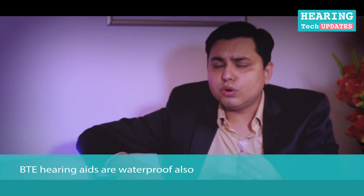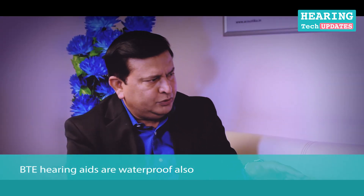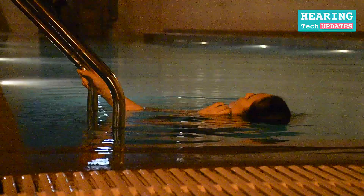It has fall protection — if the hearing aid falls it won't be damaged. Most of our hearing instruments are waterproof these days, so with a splash of water or a little water exposure this would not go bad. Are they truly waterproof? Yes, we do have truly waterproof hearing instruments. Recently we did a demonstration — there was a national-level swimmer and we fitted a hearing instrument to her.